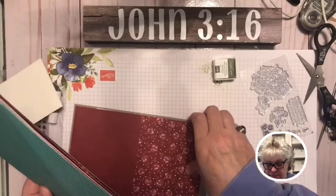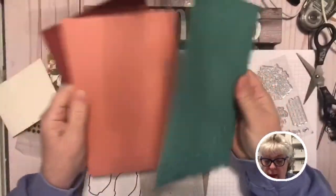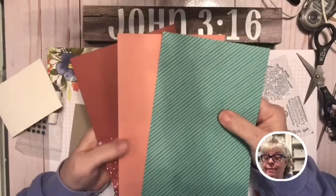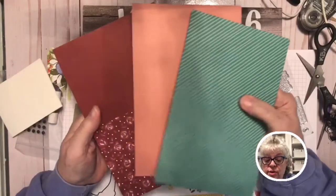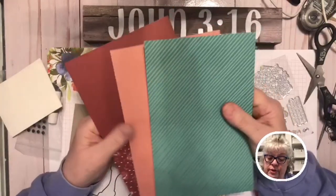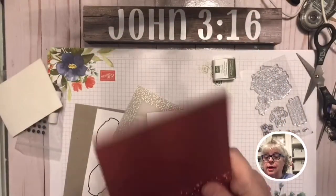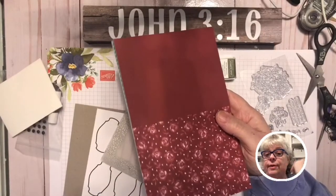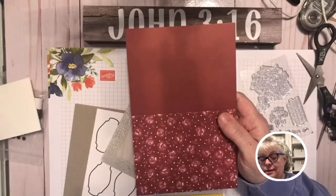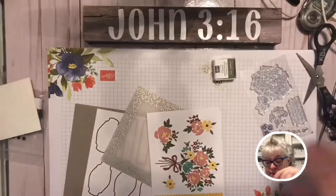These are the card bases. One cool thing is you don't have to do exactly what the instructions say. After you get your kit, you can go to Pinterest, YouTube, and other places around the web to find alternative projects. Stampin' Up also offers alternative projects after the kit ships. You have to subscribe by the 10th of the month — today is February 18th, 2021, so it's too late for this kit. Subscribe between now and March 10th to get the March kit.